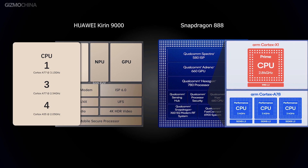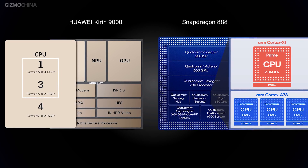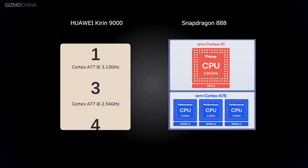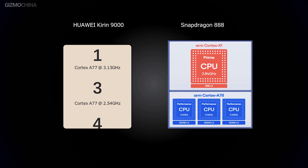The Kirin 9000 may be Huawei's most powerful chipset, but its prime core and three other performance cores are the last-gen Cortex-A77 cores. When compared to the prime core of the Snapdragon 888, which is the Cortex-X1, and its performance cores, which are Cortex-A78 cores, the Kirin 9000 has some catching up to do, even though all of its cores are clocked higher.